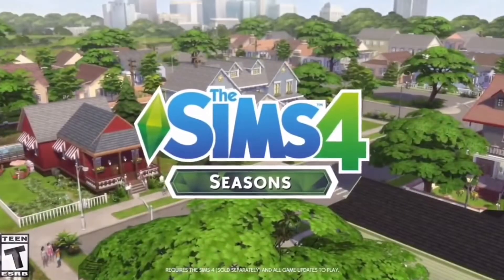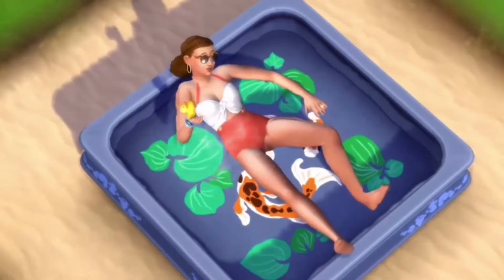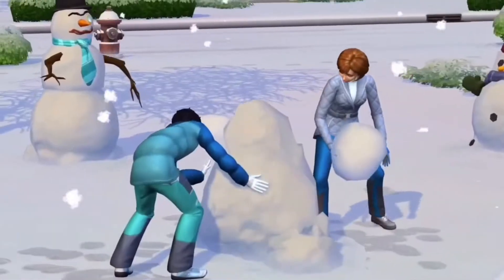Hey guys, it's Sumizu and welcome back to another Sims 4 News and Update video. I have got quite a busy schedule right now and a lot of news to get through.